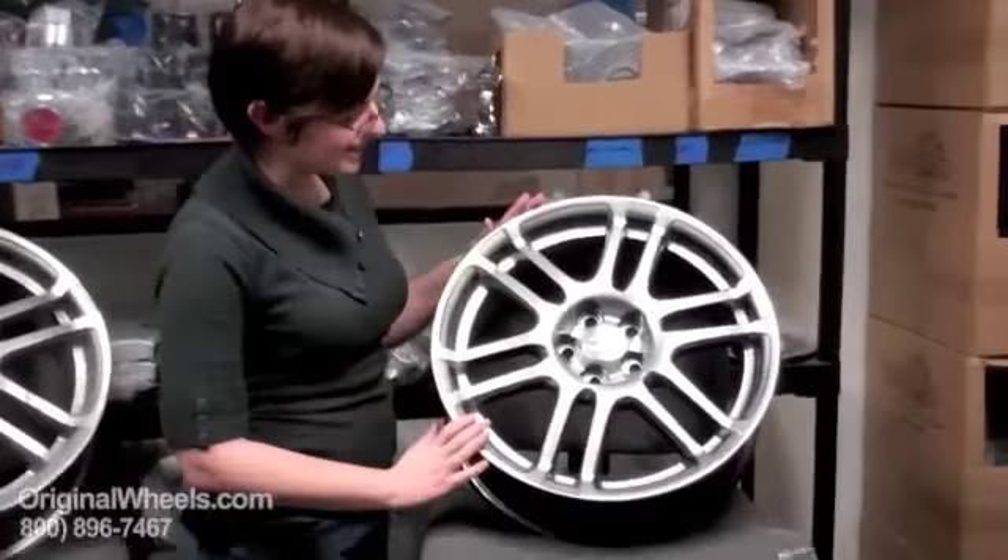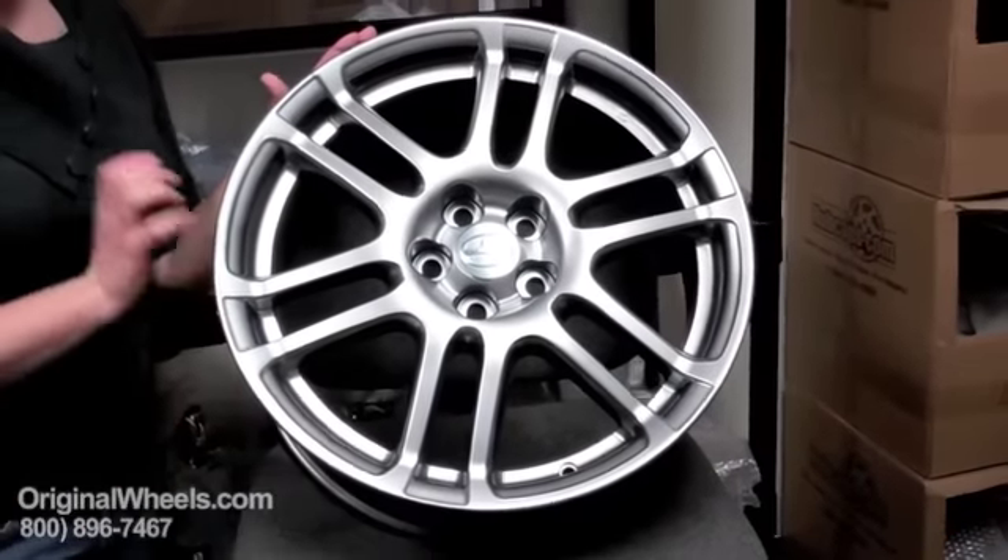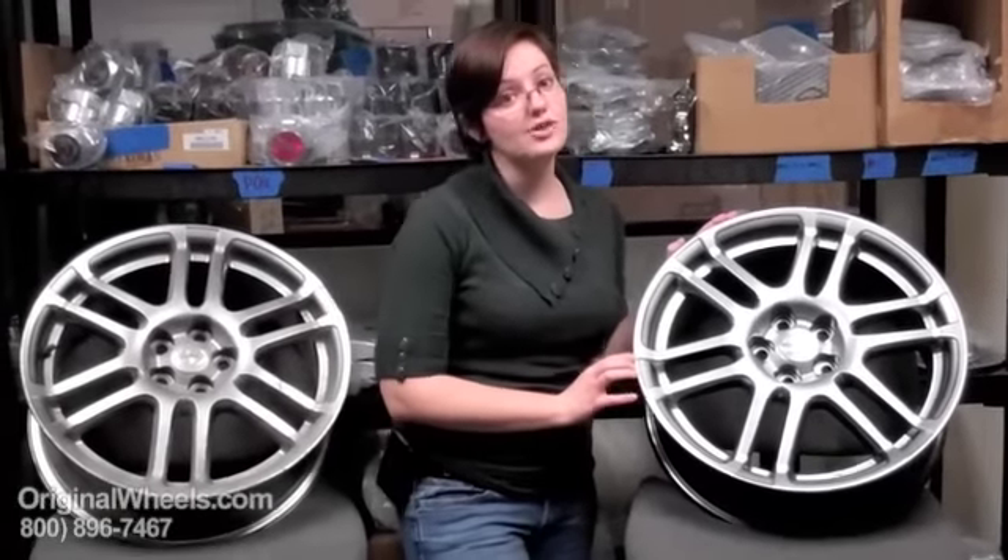That's not what you're going to get from us. When you order a used wheel from us, you should always expect to receive something that looks more like this — in like-new condition, no dings, no scratches, and we guarantee that it's going to be structurally perfect. There'll be no cracks, no bends. It'll be ready to put right on your vehicle.